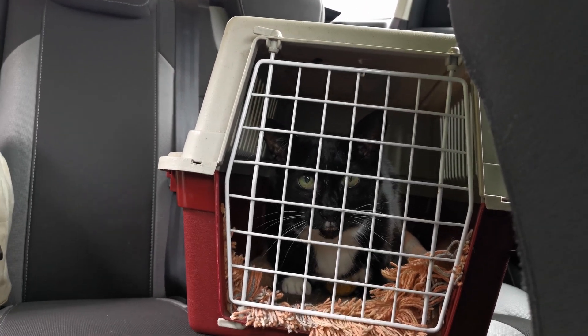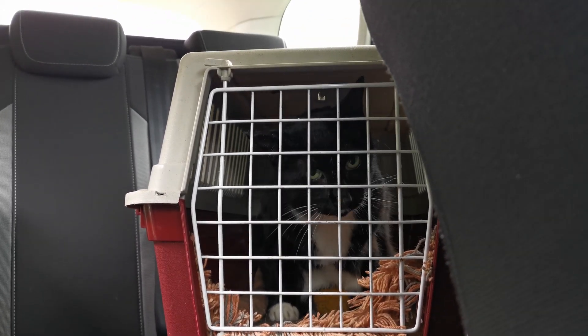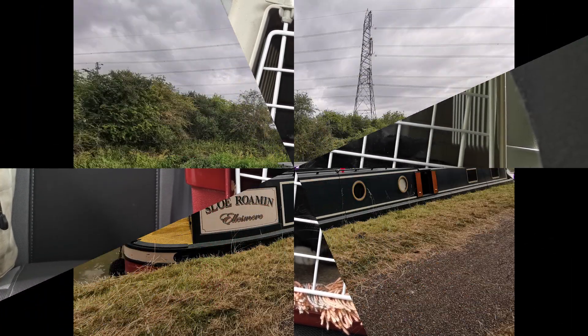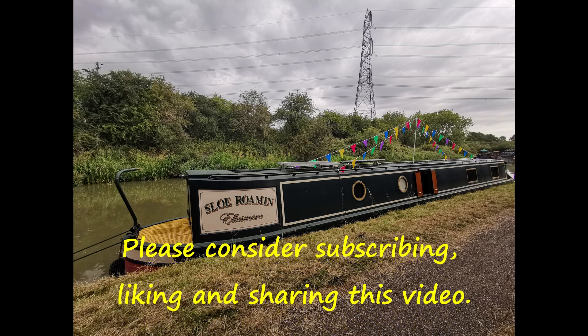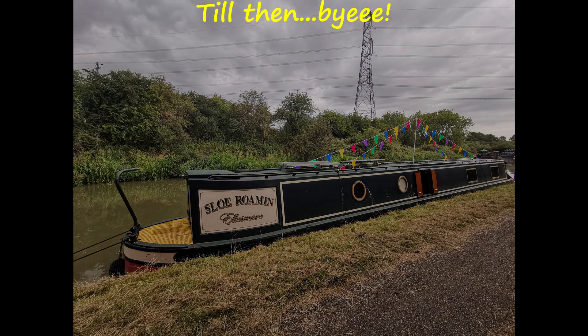There's Flan. He's going to settle down. He's plaintive already — he hates car journeys. Goodbye to slow roaming for the time being. When I see slow roaming again, it will look very different. And there's a surprise.